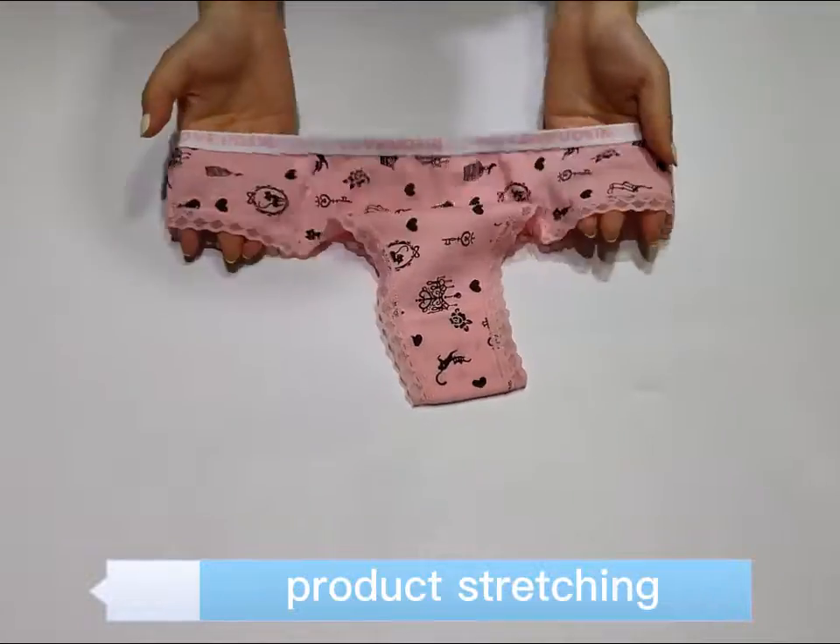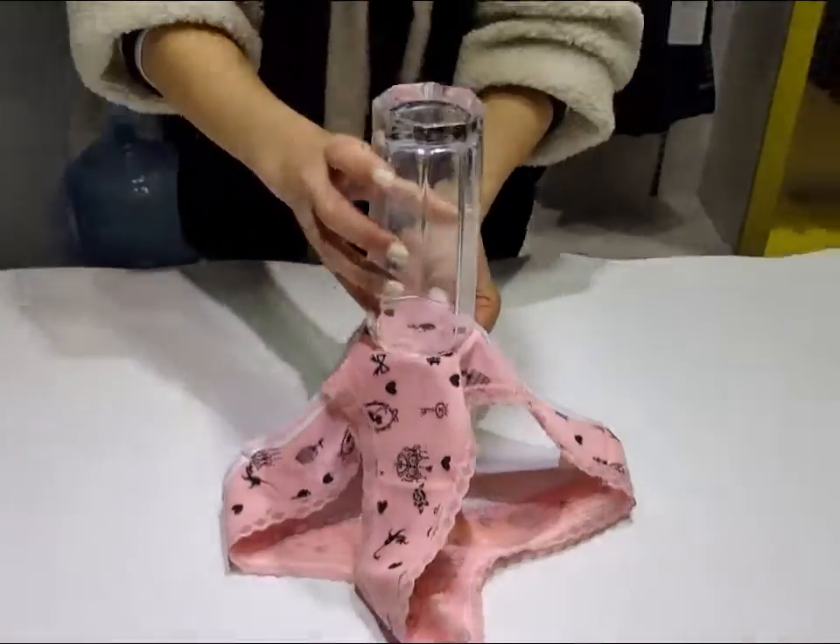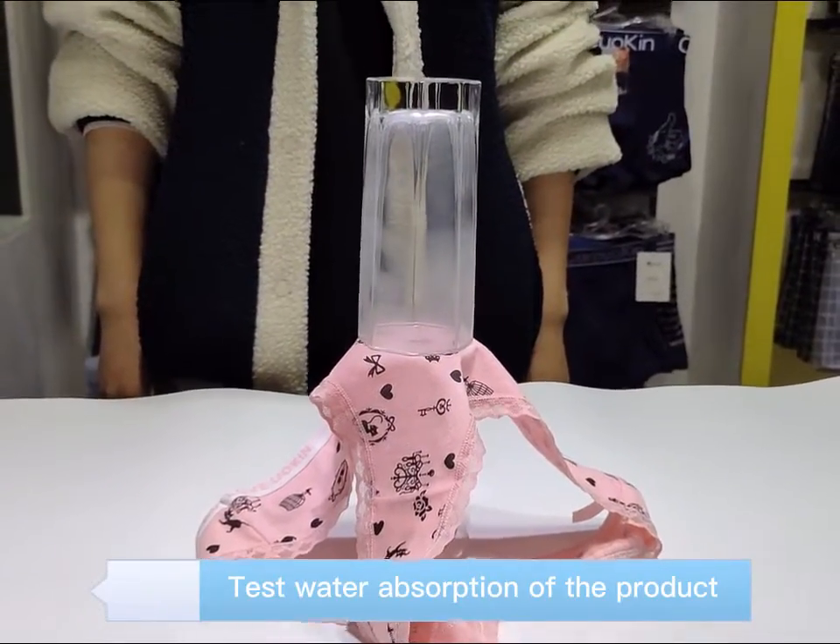Product details check, product stretching, test product air permeability.